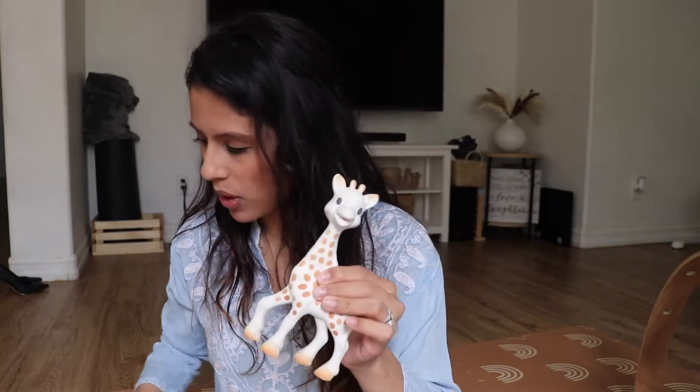Depending on your baby, the most common time they start teething is around six months, but some babies start earlier where a tooth is actually breaking through. Around three to four months, Evaluna was just wanting to bite on stuff because her gums would get itchy — the baby's teeth need to move up before they break through. So even though you don't see any teeth, that doesn't mean they're not teething.